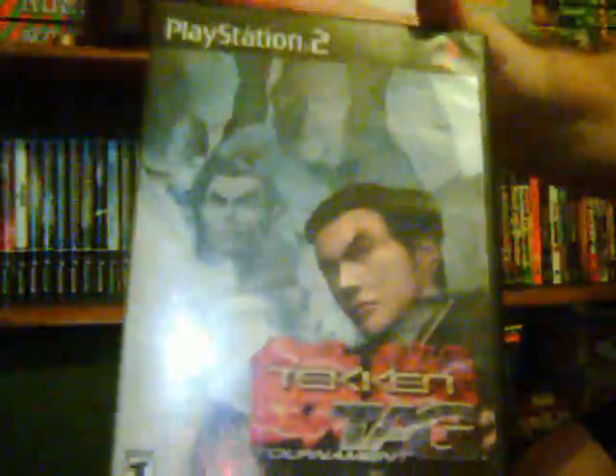First one is Dead or Alive 2 Hardcore. I remember picking this up used for like nine bucks at GameStop — it's a fun fighter, I really do like it a lot. I actually just recently played this a couple nights ago in anticipation of Dead or Alive Dimensions for the 3DS later this month, so great game, I really do love it.